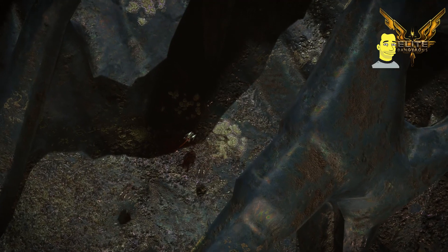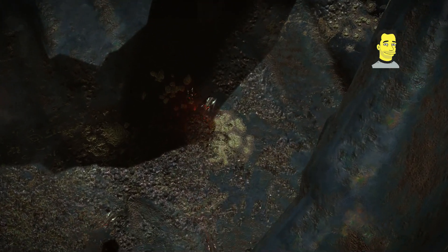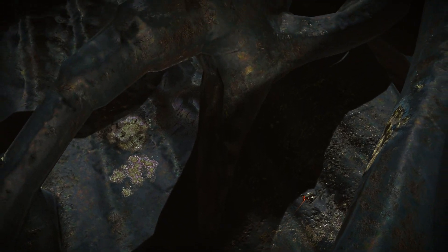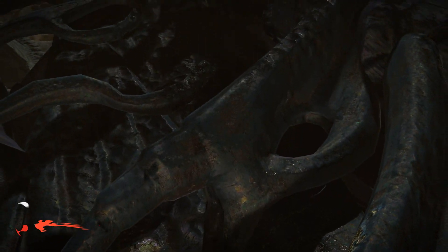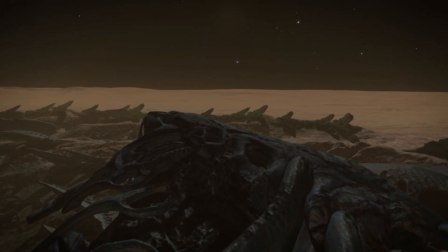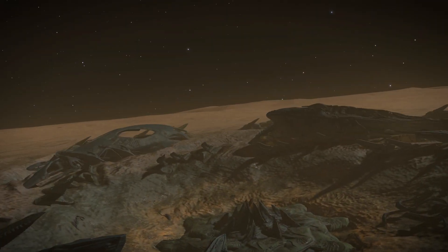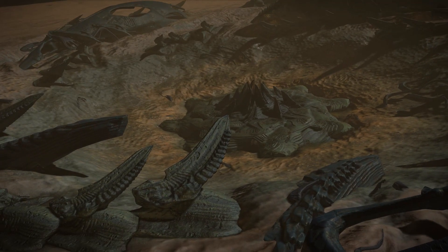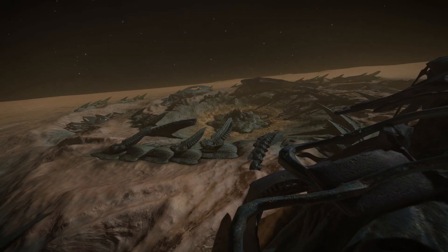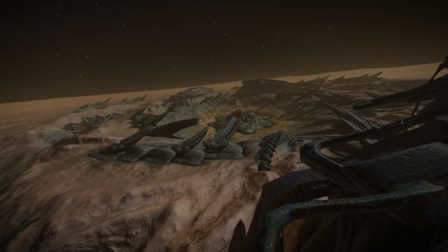Those little critters are absolutely everywhere, going about their tasks — repairing, mining, collecting. It actually looks like they're using some sort of material to patch up the structure, so maintenance drones is the best I can surmise. And look at those spikes — coral-like tentacle spikes coming out of the ground.